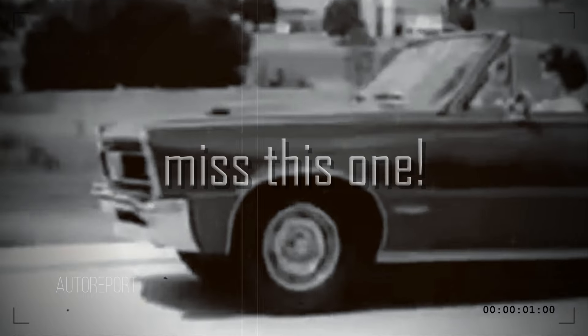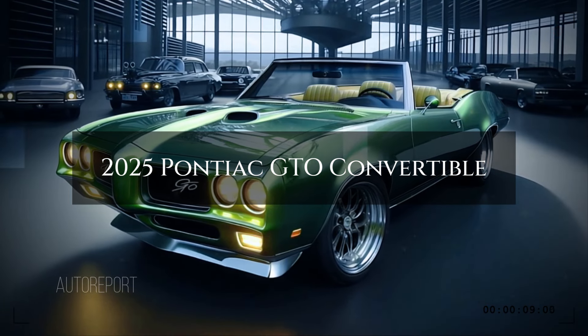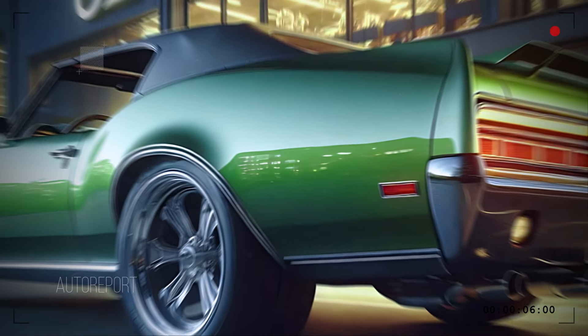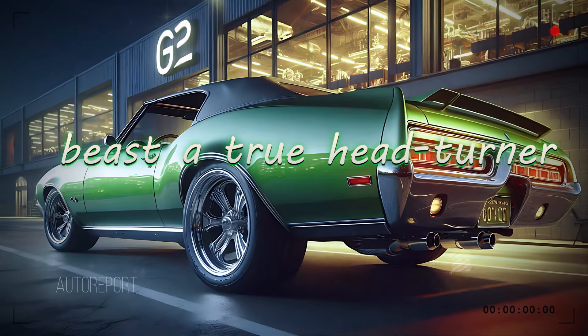Muscle car enthusiasts, you won't want to miss this one. Today we're diving deep into a modern classic — the 2025 Pontiac GTO convertible. This car combines nostalgia with modern performance. Let's take a closer look at what makes this beast a true head-turner.